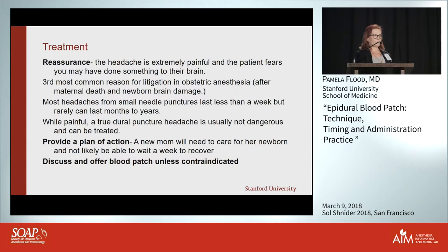Most headaches, if you're using a small needle, will last more than a week, and rarely they can last months to years. While they're really painful they're not dangerous, but I think it's important to discuss treatment right away and provide a plan of action — because unlike someone who had a dural puncture from meningitis, the new mom can't lie in bed for a week or two waiting for the hole to heal.